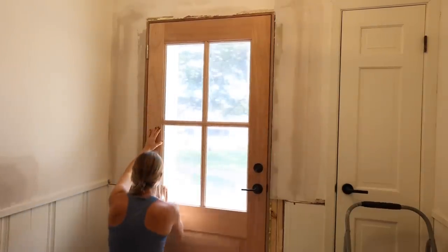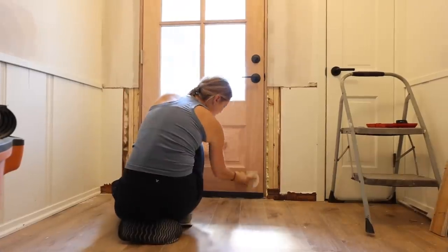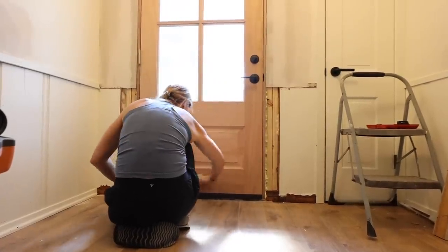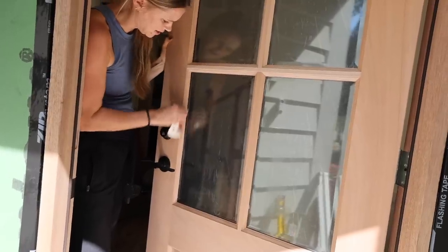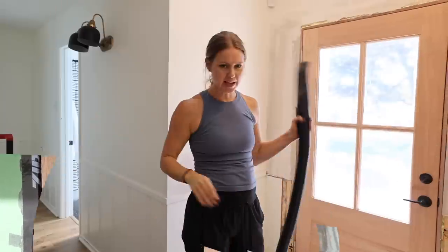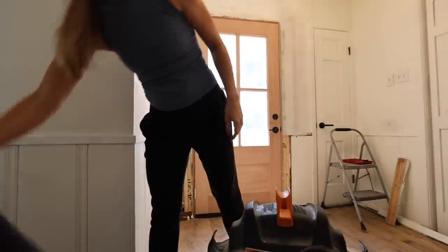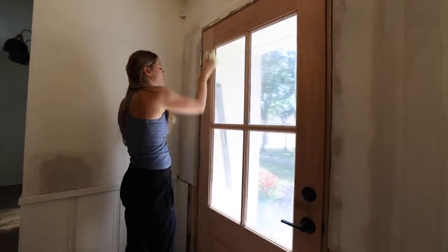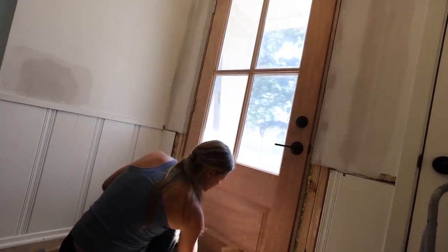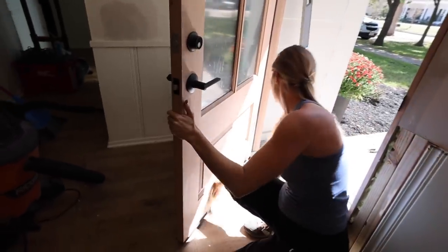I'm going to lightly sand the door because even though it's brand new there are still little fuzzy splinters sticking out. I'll vacuum it and then wipe it with a tack cloth so we can start trying out our stains. After a quick sanding and vacuuming, I went over it with a tack cloth again, laid down some paper, and then we'll start staining it.